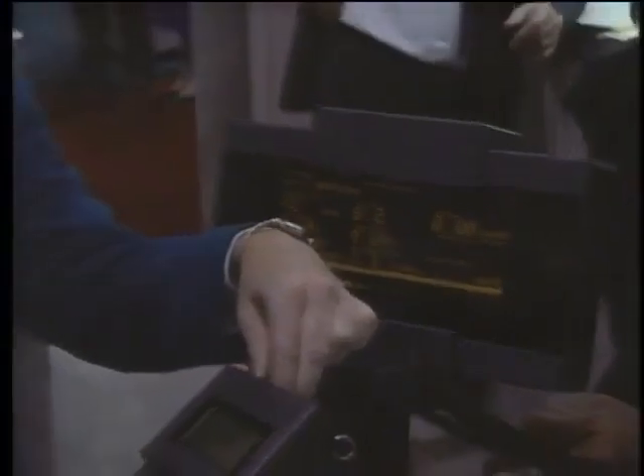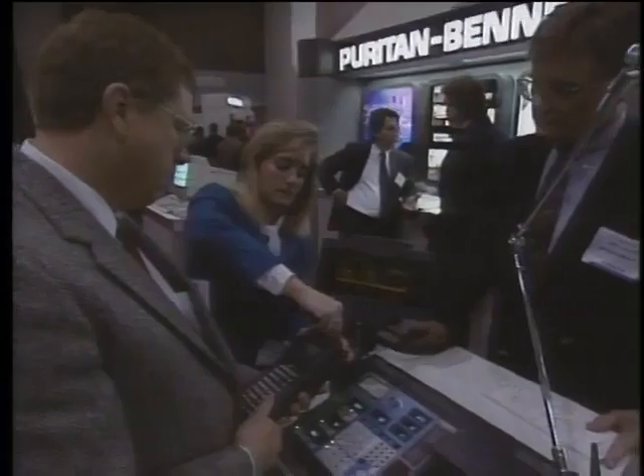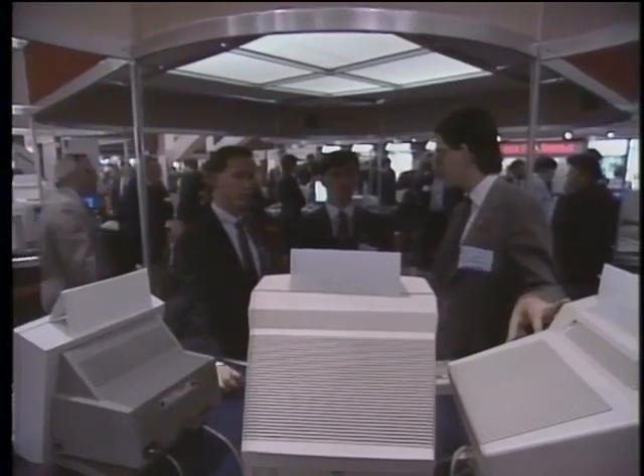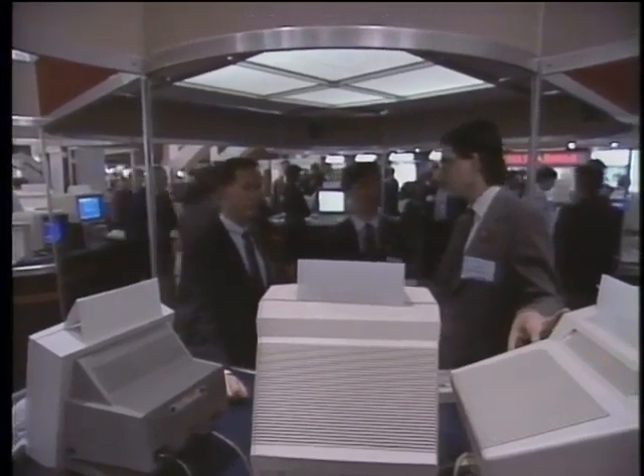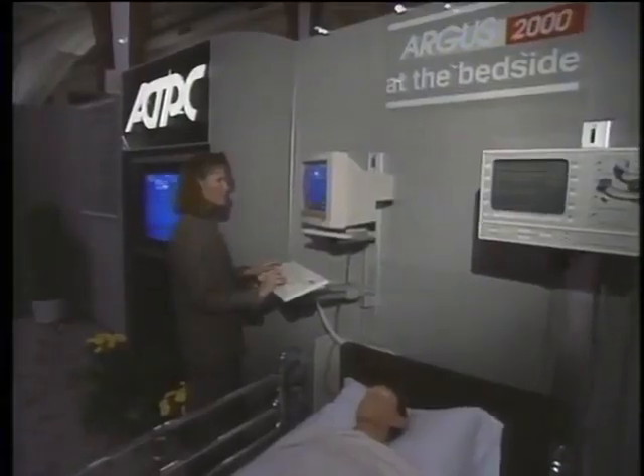A concept catching on is the handheld computer. One customized for a respiratory care unit can store profile, activity, and order details for each patient. Experts say the next step will be to network all portables and computers. There is great interest in handheld terminals using wireless local area networks to provide patient access from a wide variety of locations — a resident can access patient data from their office or the resident's lounge.